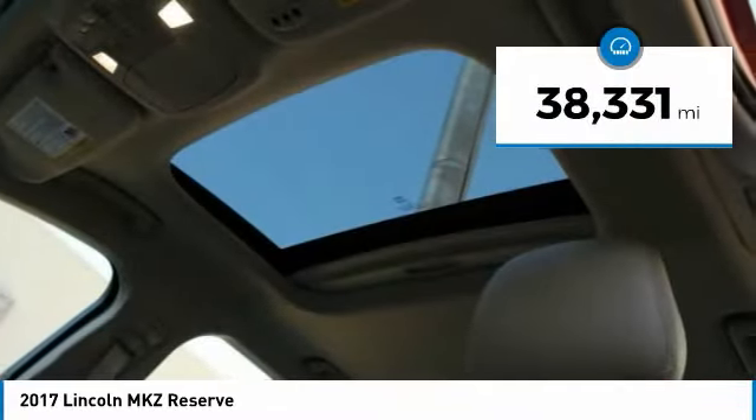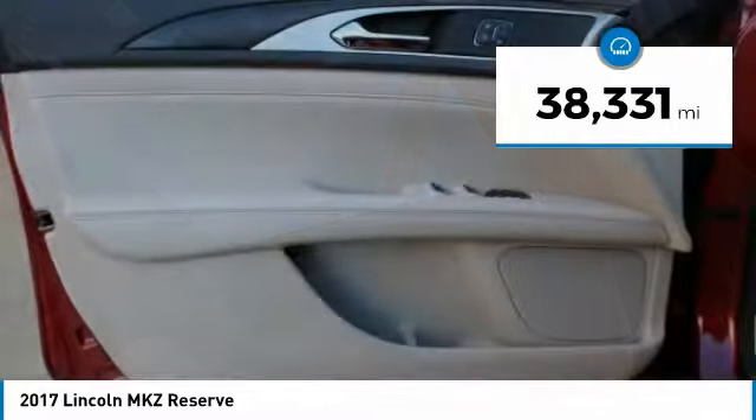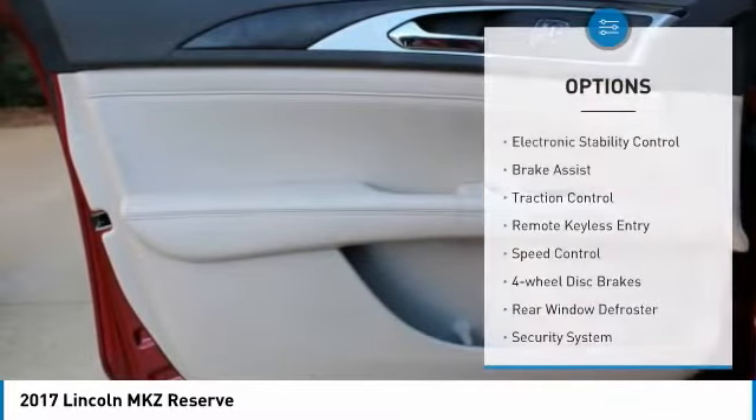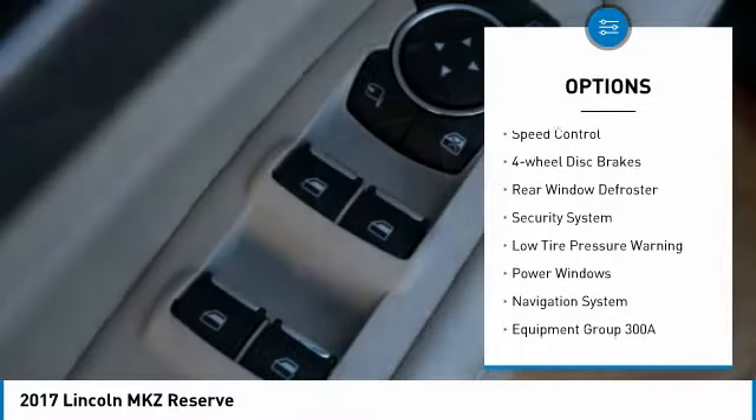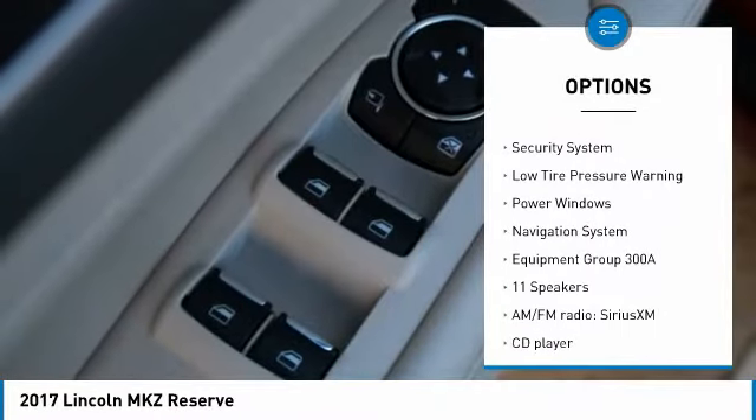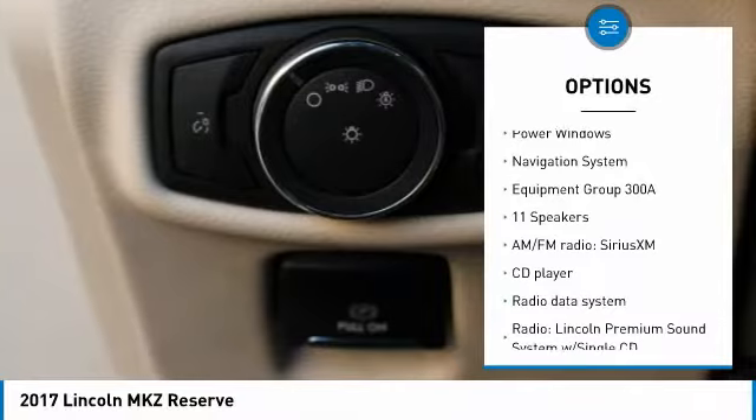This vehicle has less than 40,000 miles. Here are some of this vehicle's great options: electronic stability control, brake assist, traction control, remote keyless entry, speed control, and four wheel disc brakes.